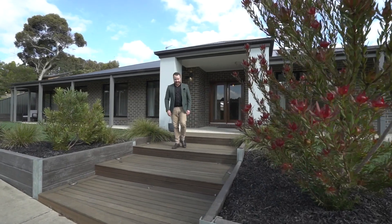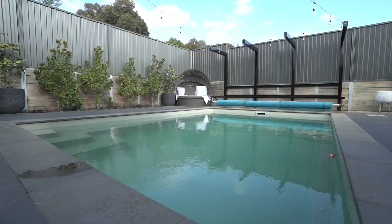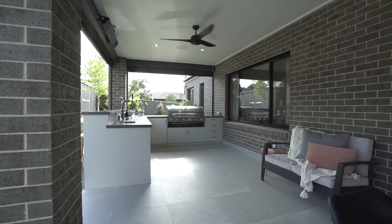Sean Tuohy here from Agrara State Agents, and today it's my absolute pleasure to show you around 1 Observation Court here in Brownhill — an absolute entertainer's dream. Let's check it out.